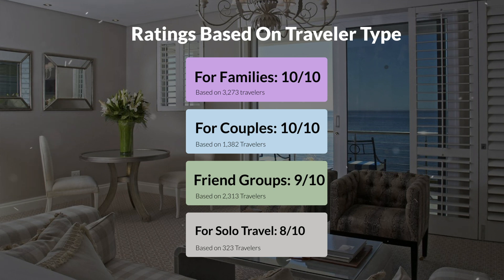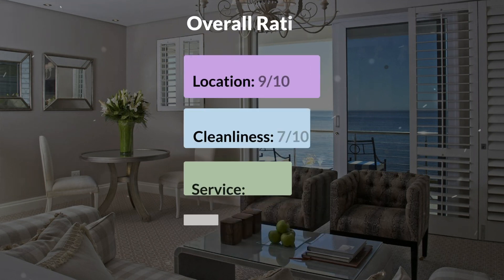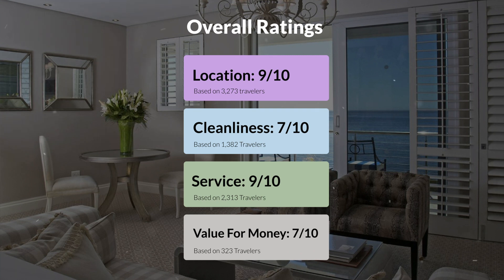Here are our overall ratings for this hotel. Location, 9 out of 10. Cleanliness, 7 out of 10. Service, 9 out of 10. Value for money, 7 out of 10.